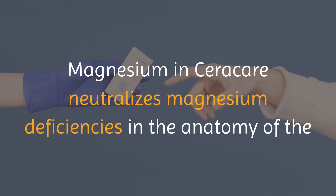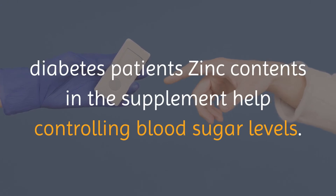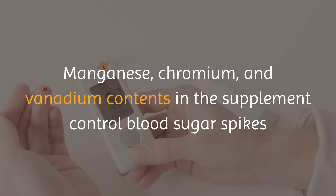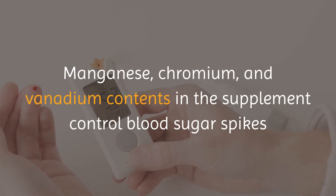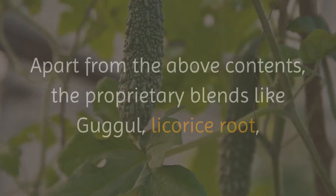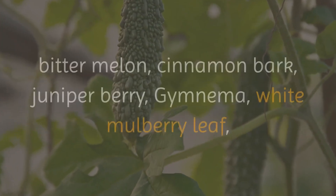Apart from the above contents, the proprietary blends like guggle, licorice root, bitter melon, cinnamon bark, juniper berry, gymnema, white mulberry leaf, and alpha-lipoic acids are added to make the supplement more effective for the treatment of diabetes, high blood pressure, and related health issues. Thus, you can expect positive results using Seracare in controlling blood sugar, blood pressure, and reducing cardiac issues.